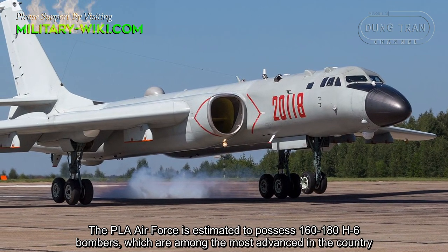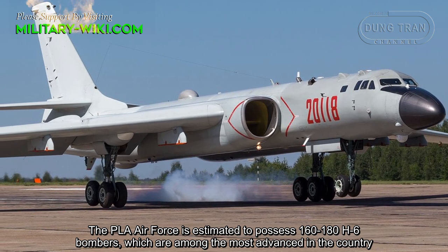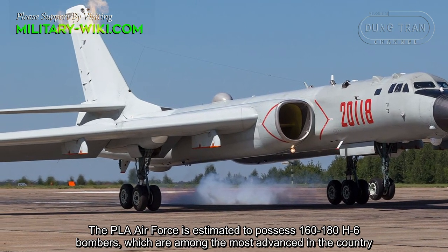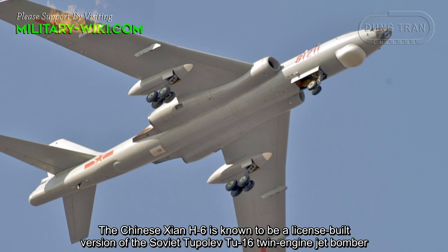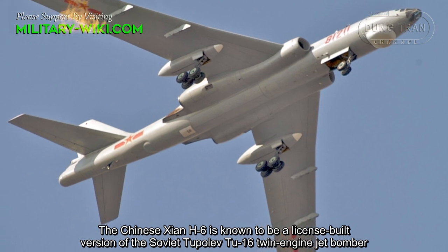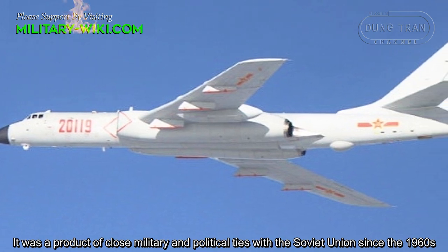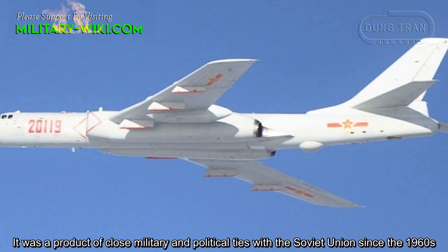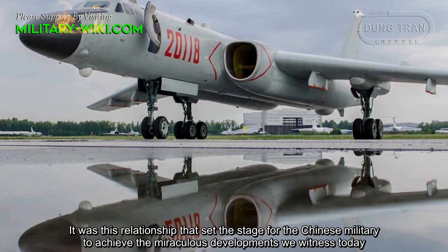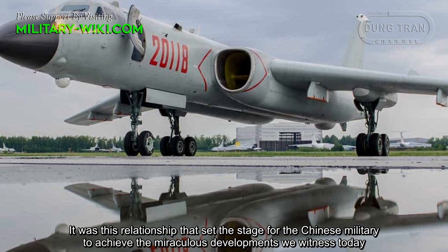The People's Liberation Army Air Force is estimated to possess 160 to 180 H-6 bombers, which are among the most advanced in the country. The Chinese H-6 is known to be a license-built version of the Soviet Tupolev Tu-16 twin-engine jet bomber. It was a product of close military and political ties with the Soviet Union since the 1960s, a relationship that set the stage for the remarkable developments in Chinese military aviation witnessed today.